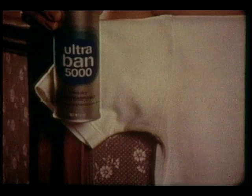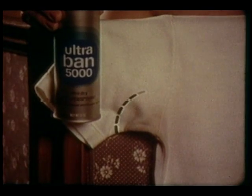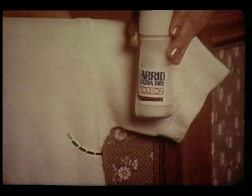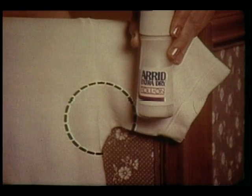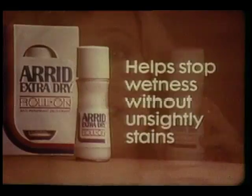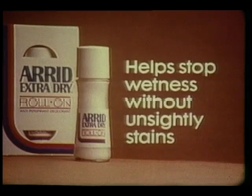Both help stop wetness, but after a number of washings, look. The oily spray caused this unsightly stain. But see how much fresher and cleaner the arid underarm is. Hate stains? Use arid extra dry roll-on daily. It helps stop wetness without those unsightly stains.